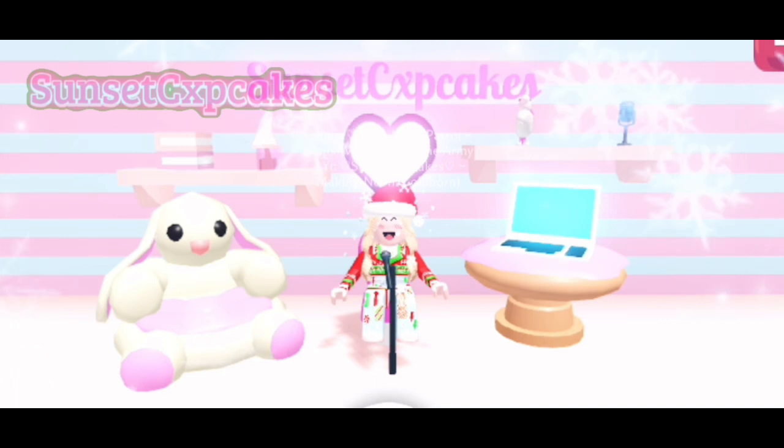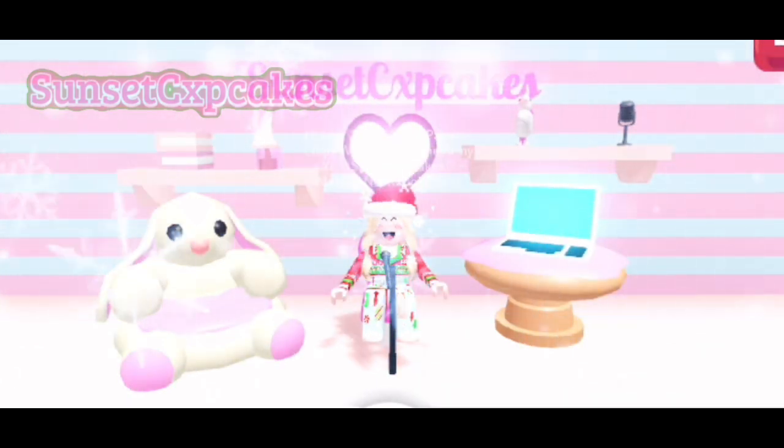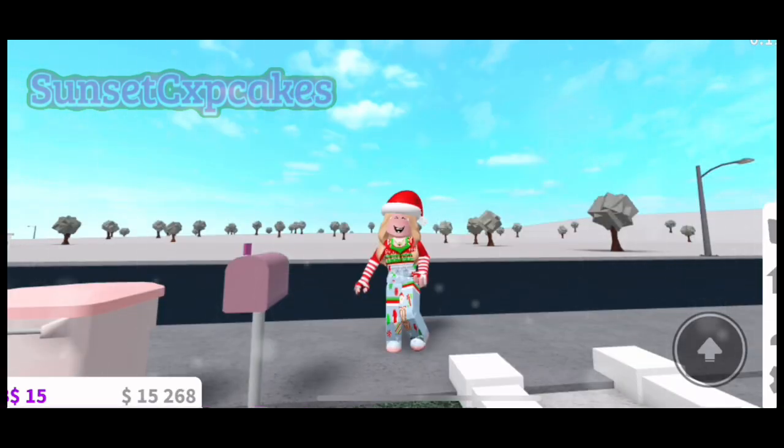For now I'm only showing you the house — be excited for Blocksburg role plays in the future, it's going to be so much fun! Anyways, let's get on to the tour. Here I am right in front of the house.